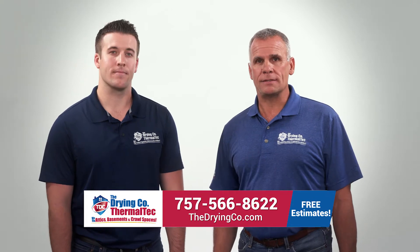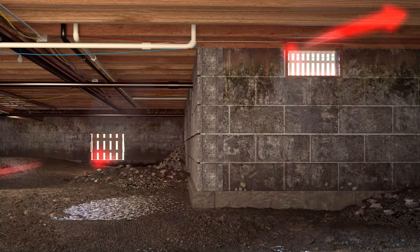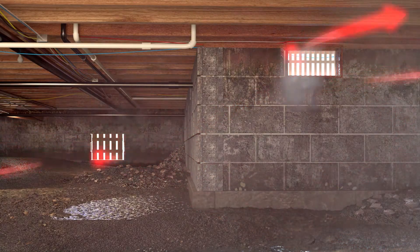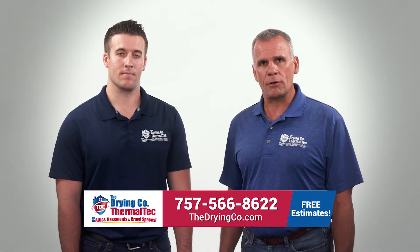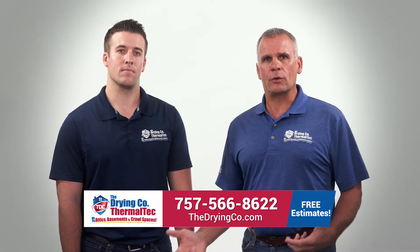What's really happening is, in the summer, vents allow hot, humid air into your crawl space, which is slightly cooler than the outside air. As the outside humid air builds into your crawl space, it comes in contact with the cooler surfaces and begins to condensate.